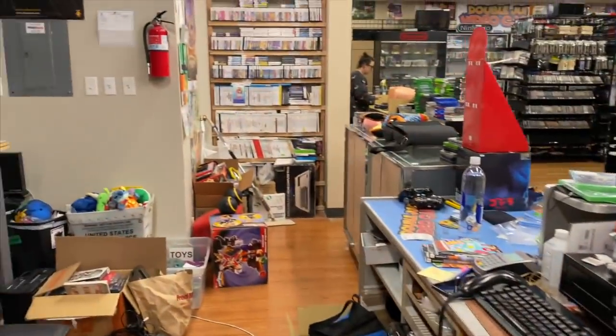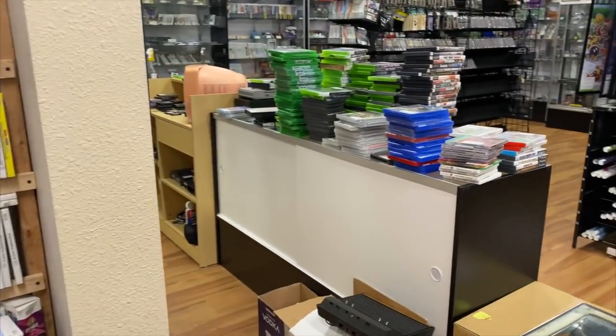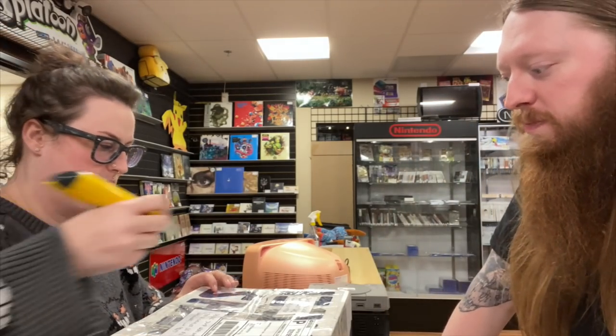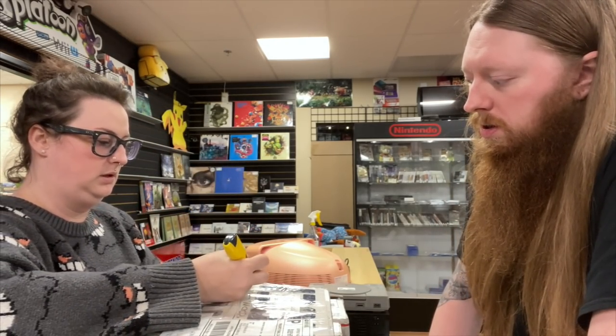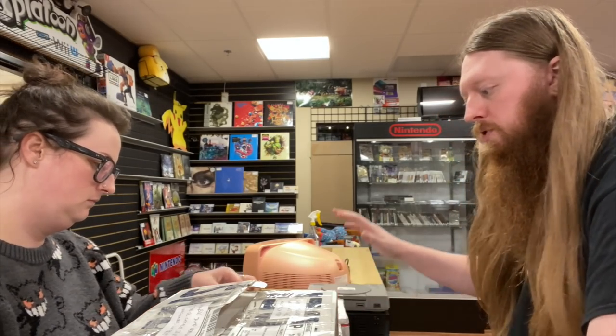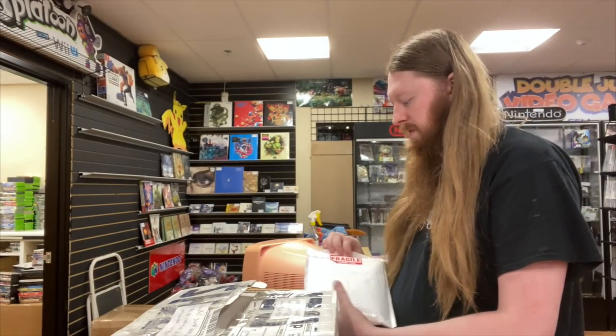We have a ton of packages to open — I think six or seven. We are not putting any of this stuff in the system tonight since it's already so late; we're just going to open everything, show you guys, and end the vlog. All the trade-ins we just showed you are already in the system. We have an eBay package, three packages from people who bought stuff through email, a package from Nathan which is going to be awesome, and two Japanese packages from our secret source.